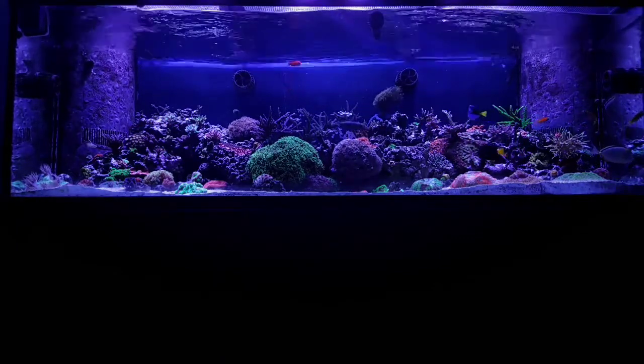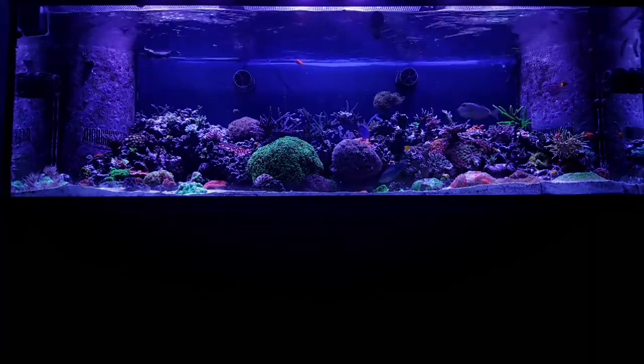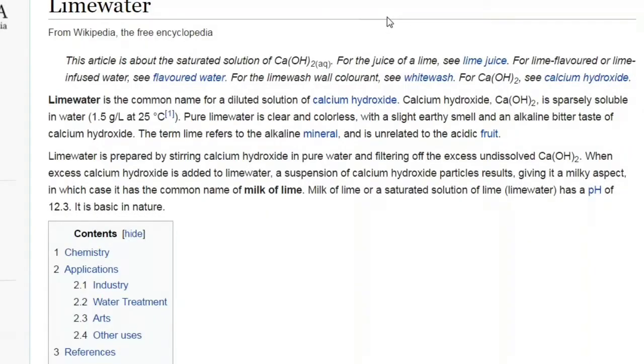The first item I'm going to talk about in this series is kalkwasser. Kalkwasser is basically a wonder drug for your tank. You can use it to maintain alkalinity and calcium in low to medium demand tanks. It's normally used in an ATO, but I've also seen people use it in a calc reactor or dose it in a BRS 1.1 milliliter per hour dosing pump.